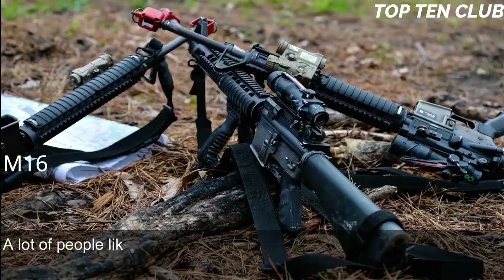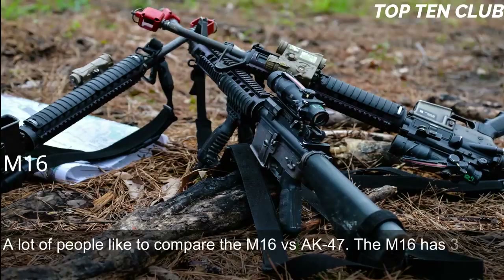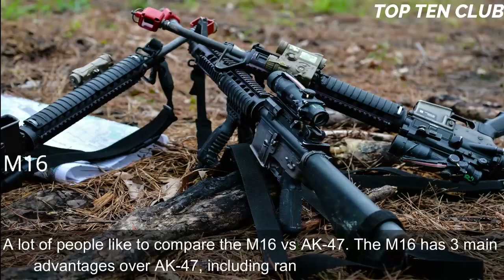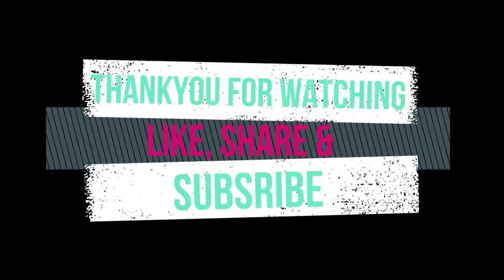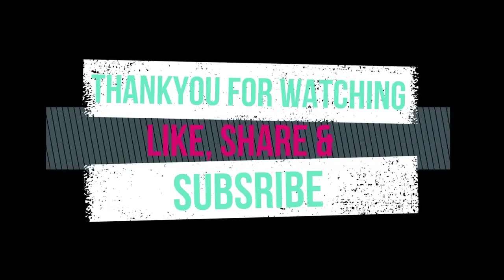The M16 vs AK-47 is a common comparison: the M16 has three main advantages over the AK-47, including range, accuracy, and weight. Thank you for watching — please like, share, and subscribe to our YouTube channel for more interesting Top 10 videos.